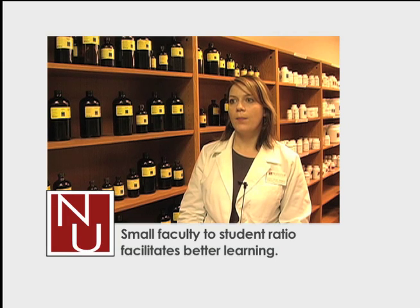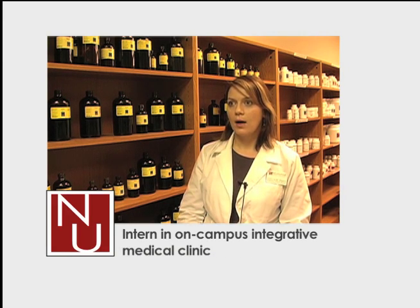It's really well supervised here. You're never on your own. It's very much a learning clinic, but you are also allowed to think on your own. We are very busy here in the clinic and it's a great experience.